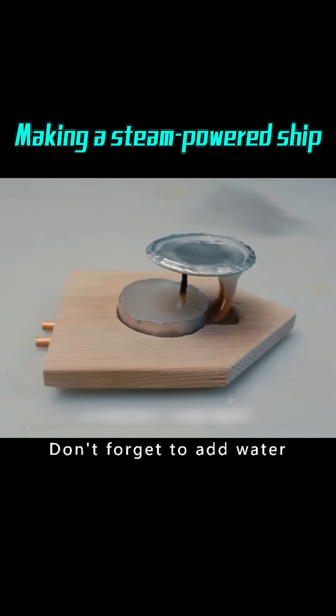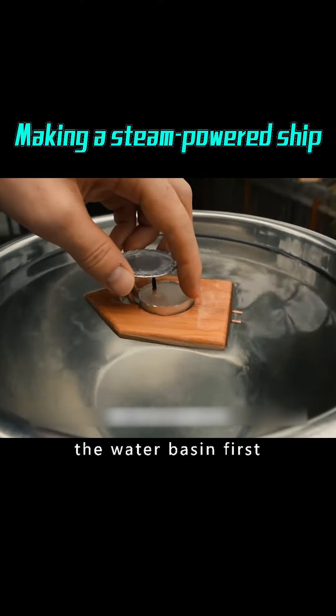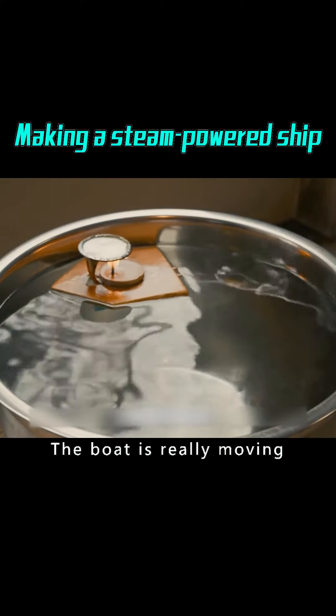Don't forget to add water to the boiler before the test. Let's try it in the water basin first — light a candle to witness this magical moment. The boat is really moving!